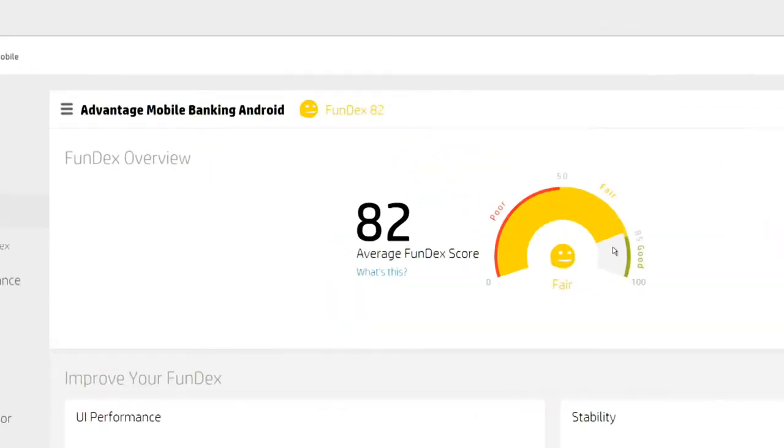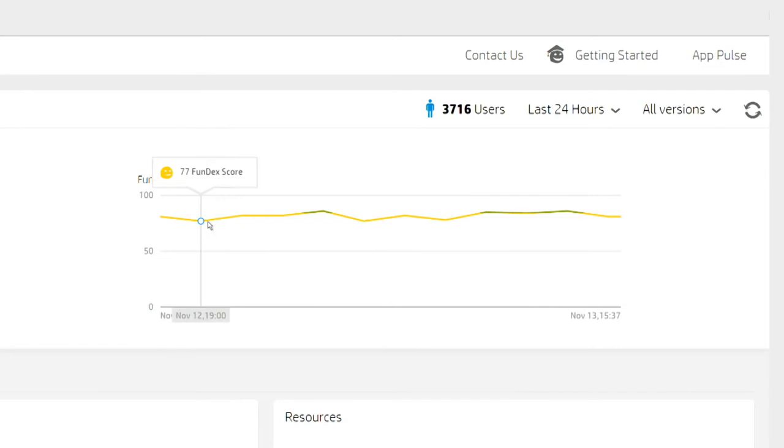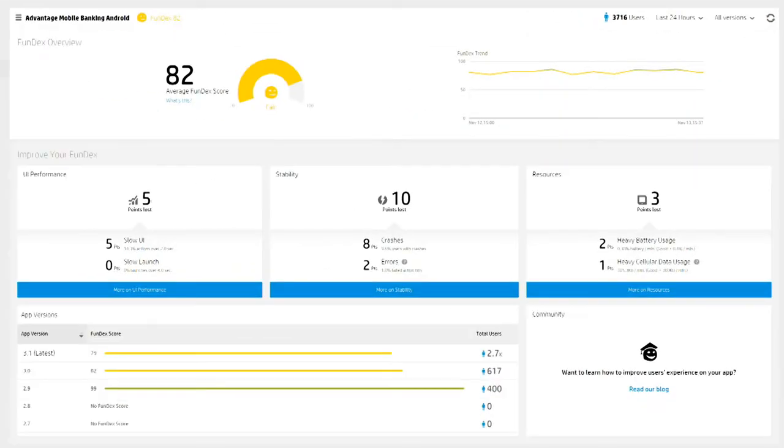Using the speed and scale of Vertica analytics, AppPulse Mobile provides a single user experience score called Fundex that is calculated for each user based on the user interface performance, crashes, errors, and resource usage they experience. From this high-level summary, mobility teams can drill down to the specific causes of a variety of issues.